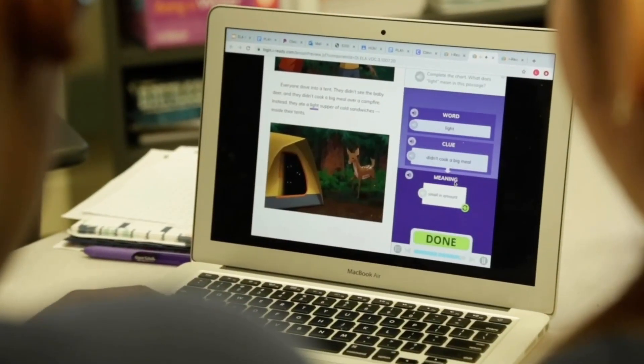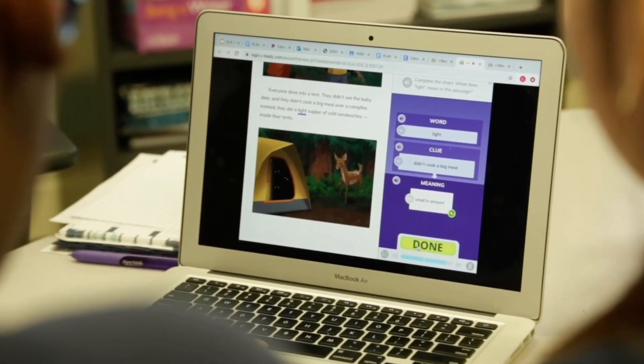iReady will also provide personalized instruction for your child based on how they perform on the screener. We recommend that your child spend 45 minutes, no more, per week completing iReady learning assignments.